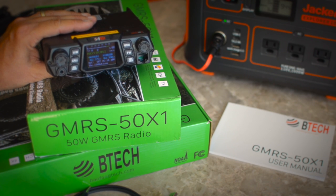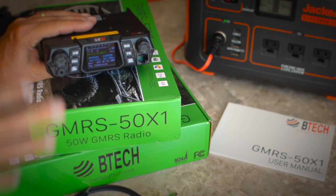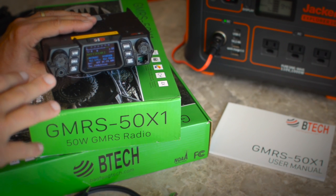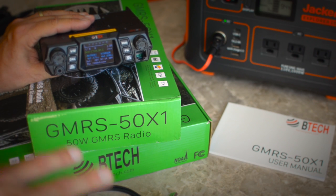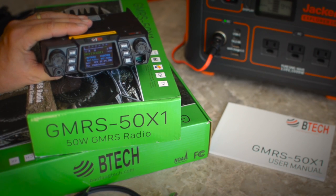There are several GMRS channels — channels 8 through 14 — where you're not allowed by the FCC to broadcast. The radio knows this and will not allow you to transmit on those channels; it takes care of that for you. Basically, when you're using any Part 95 compliant radio, the radio will take care of all the rules for you, so you don't have to worry about breaking any FCC rules or guidelines.